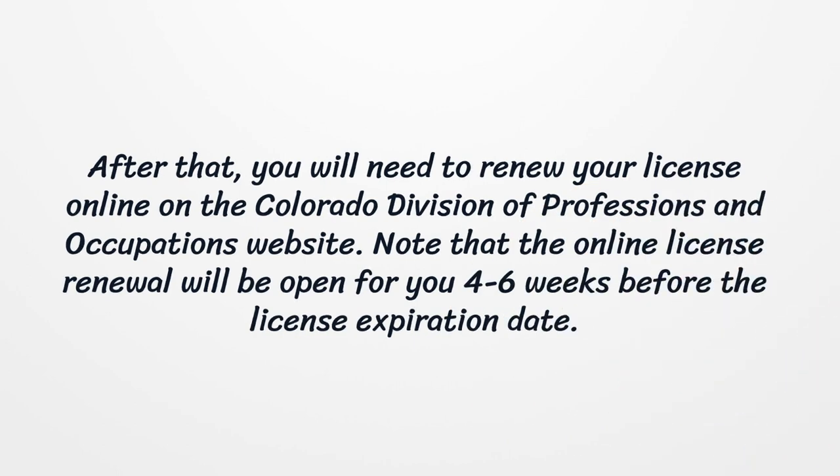After that, you will need to renew your license online on the Colorado Division of Professions and Occupations website. Note that the online license renewal will be open for you four to six weeks before the license expiration date.